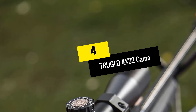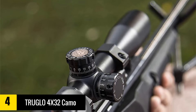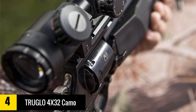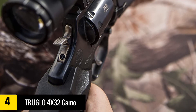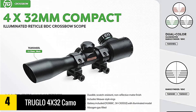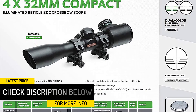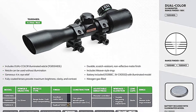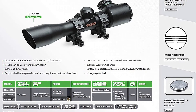Moving on at number 4, we have the Truglo 4x32 Camo. If you are looking for an affordable scope that is still capable of providing you with the performance you need in the field, you might want to consider this 4x32 model from Truglo. It is designed for accuracy and durability, and it also comes with a limited lifetime warranty. This scope is also easy to sight in and comes with a special compensating reticle that will help ensure every shot is consistently accurate. The single tube is constructed from the same aluminum used in aircraft, and the leaf spring for adjustments is also designed for durability, resistant to bending or breaking.